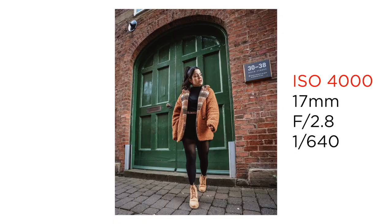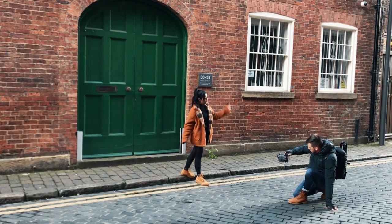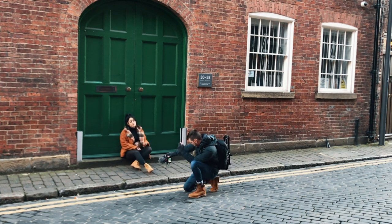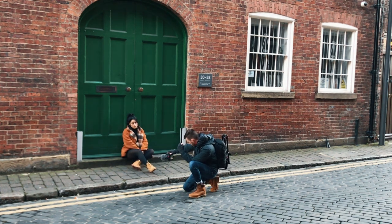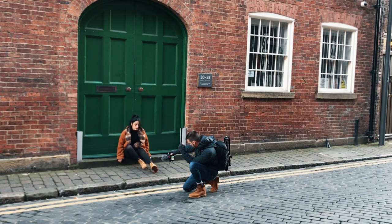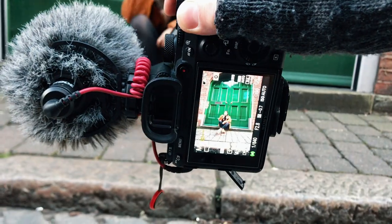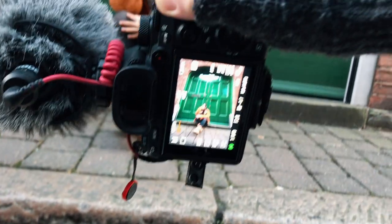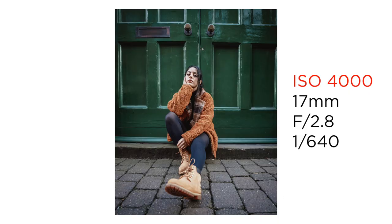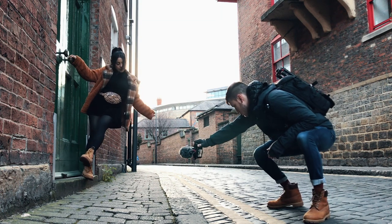That gives it that really distinctive wide-angle look. As you can see in this shot, because her boots are so close to the lens, they are distorted and look a lot larger than in real life, giving the photo that distinctive wide-angle look. Myra tried experimenting with different poses and we got this shot which I think looks really cool and really unique, and I'm so happy with it.